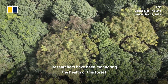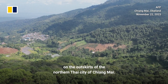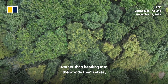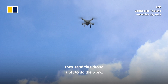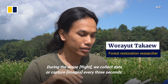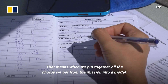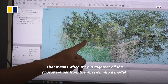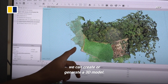Researchers have been monitoring the health of this forest on the outskirts of the northern Thai city of Chiang Mai. Rather than heading into the woods themselves, they send this drone aloft to do the work. During the drone flight, we collect the data or capture in every three seconds. That means when we put all together the photos we get from the mission into the model, we can create or generate the 3D model.